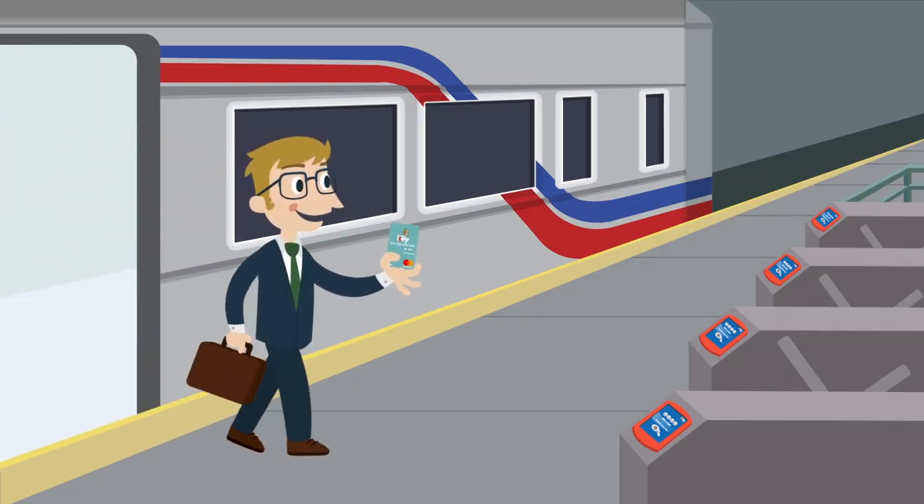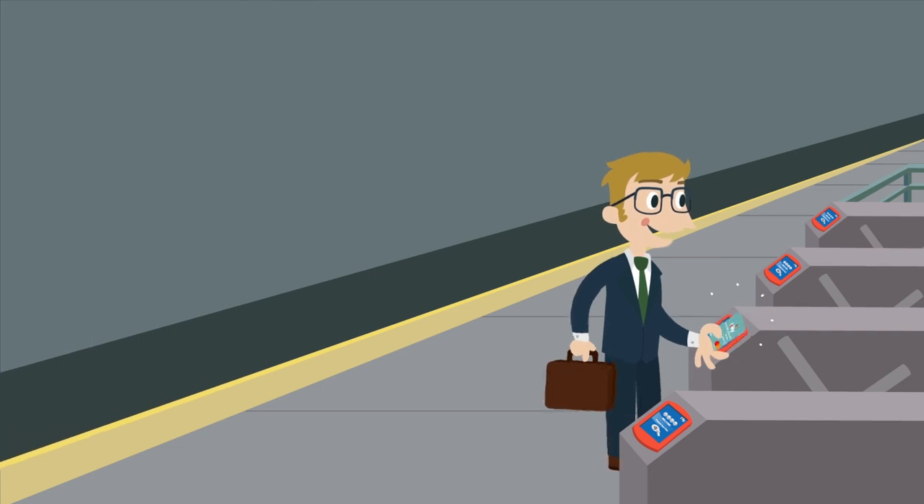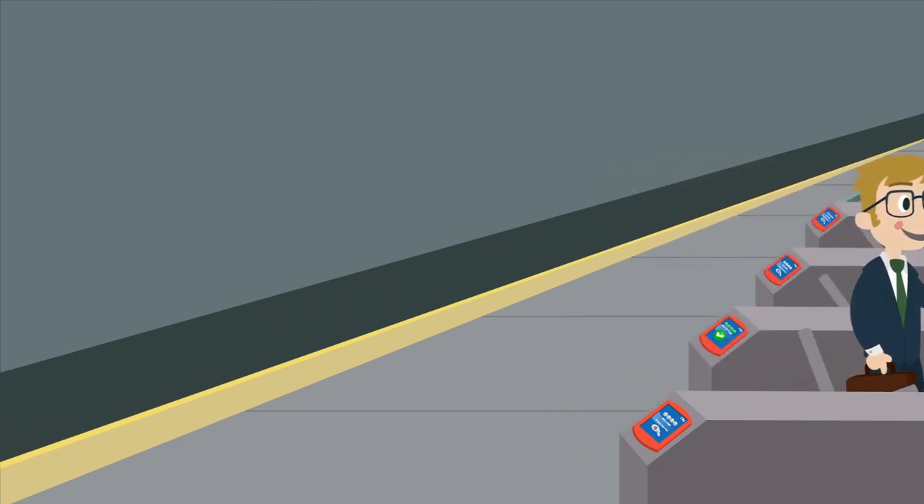Exit the train and head for the stairs. You will need to tap your SEPTA key on the validator on the turnstile to close your trip and to exit the station.